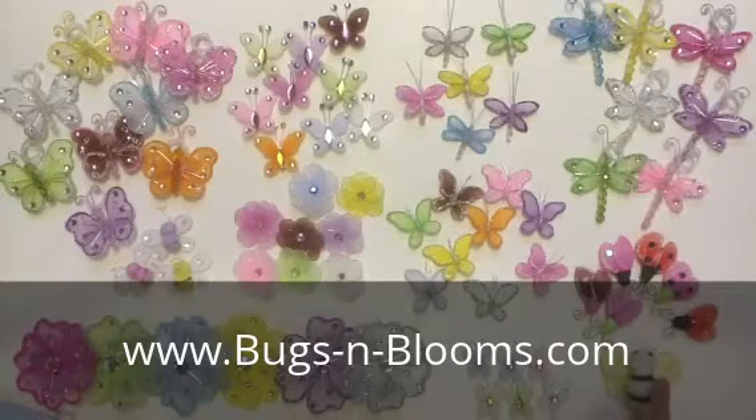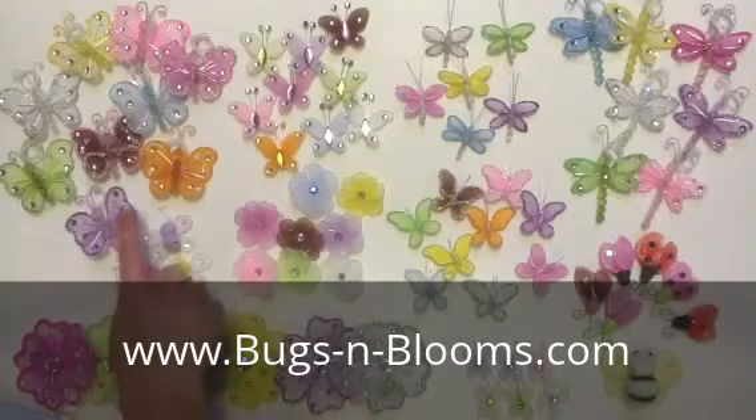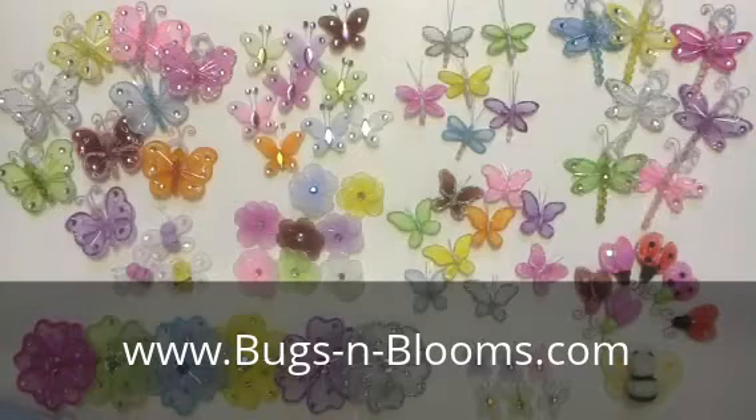Our 3 inch and 4 inch decorations do include fishing line and hoop, allowing you to hang the bugs with ease.